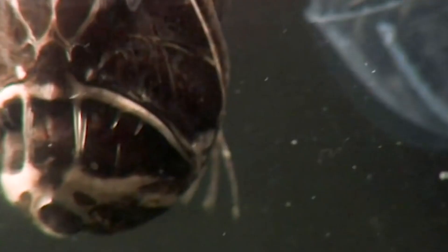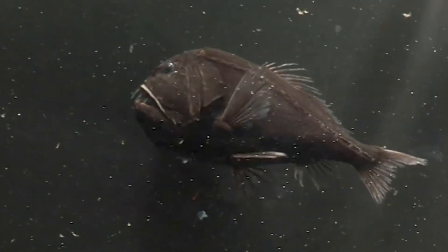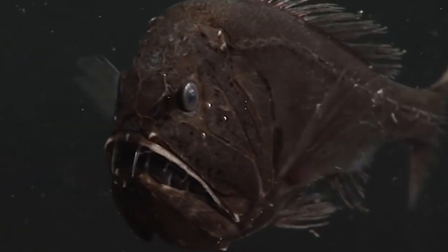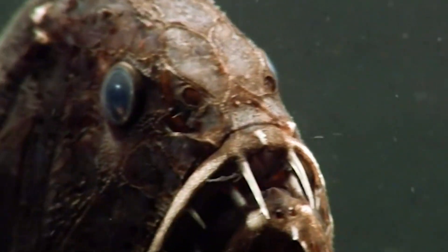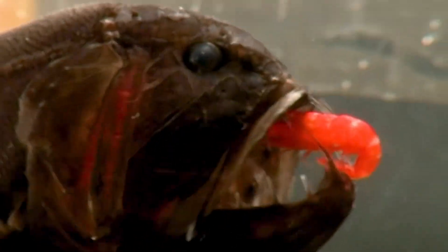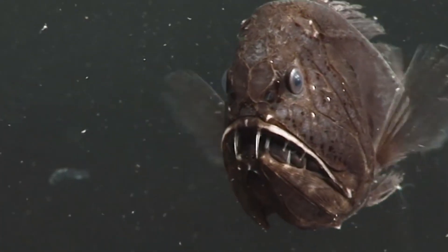It is one of the fiercest predators of the deep. This fish can be easily recognized by its large mouth and sharp fang-like teeth — these fangs are so large that they curve back very close to the fish's eye. The viperfish is thought to impale its victims by swimming at them at high speed, and its vertebrae behind the head acts as a shock absorber. It also has a long dorsal spine tipped with a photophore, a light-producing organ, which it uses through bioluminescence to attract prey.